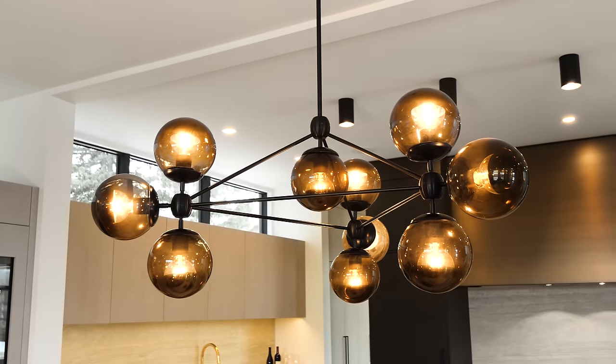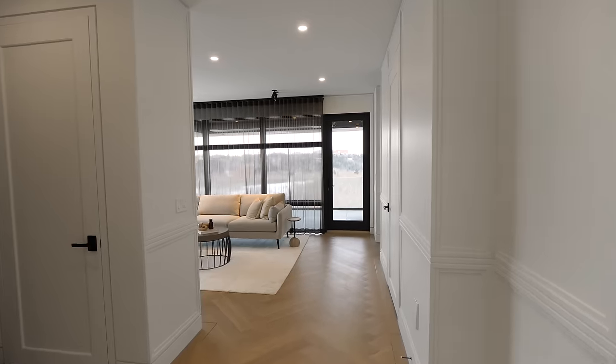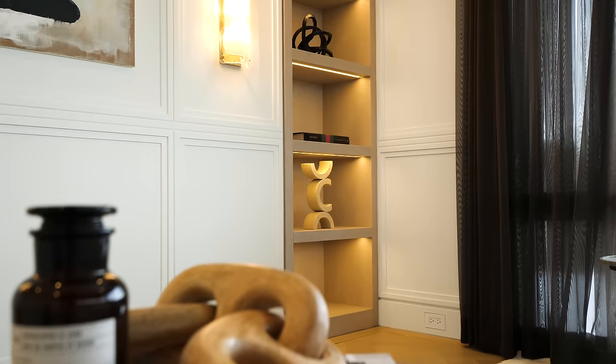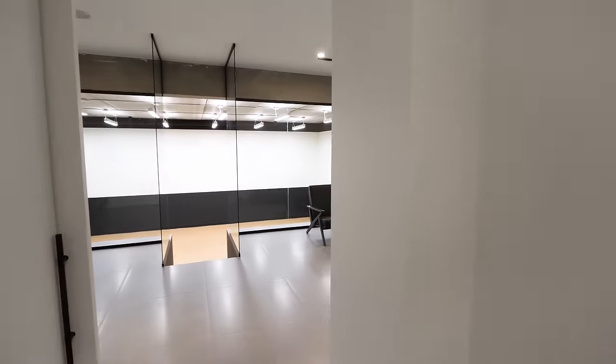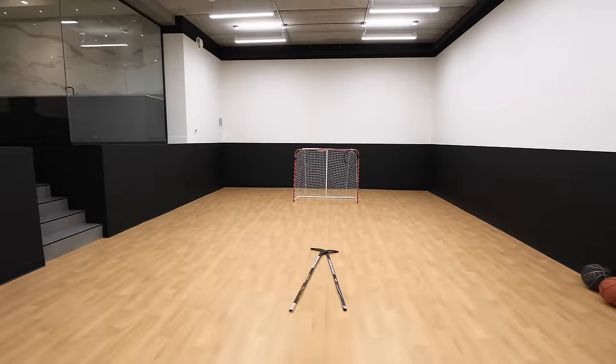We hope you guys enjoyed this tour. If you'd like more information on the property or Kyle & Co. Design Studio, make sure to check the description below — we'll have all that information there. I'm Jaden with Property Grahams. Make sure to like, comment, and subscribe, and we'll see you guys on the next Luxury Home Tour.